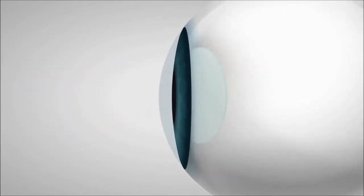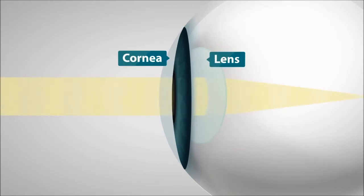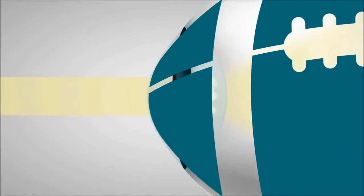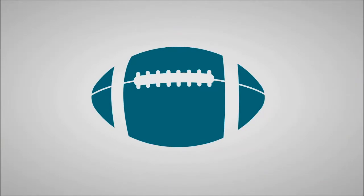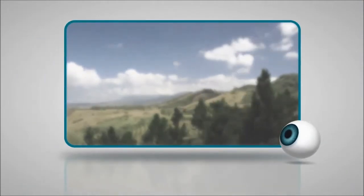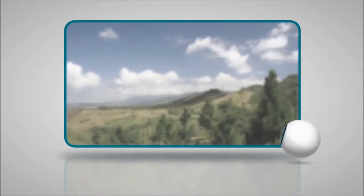Cataracts and astigmatism both affect how light passes through your eye. But cataracts cloud your natural lens and block light, while astigmatism prevents light from focusing on the retina. Astigmatism means that the cornea is shaped more like a football, instead of being rounded like a basketball. This is why light can't properly focus, and your vision is blurry if you don't wear your glasses.